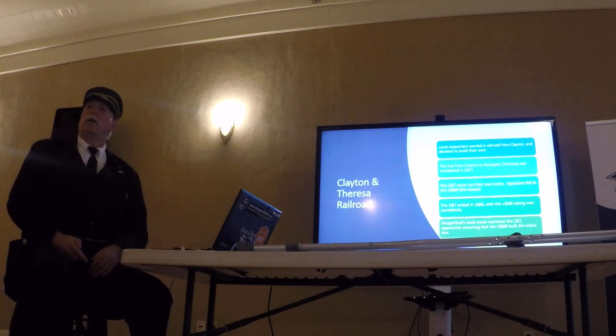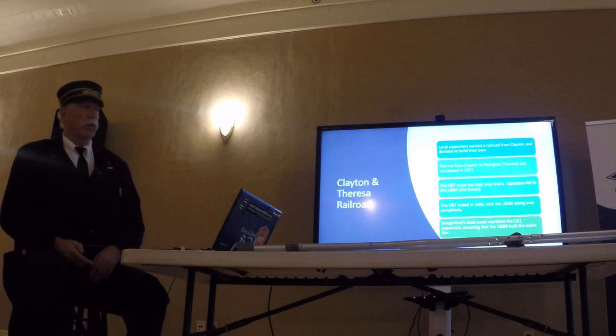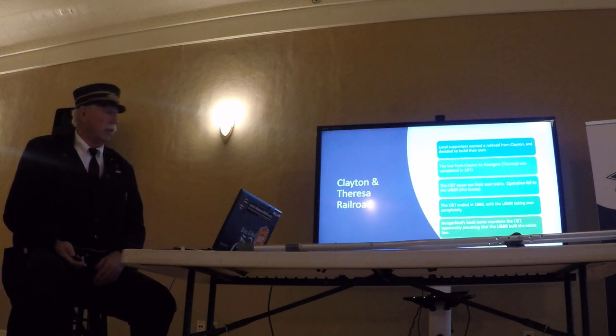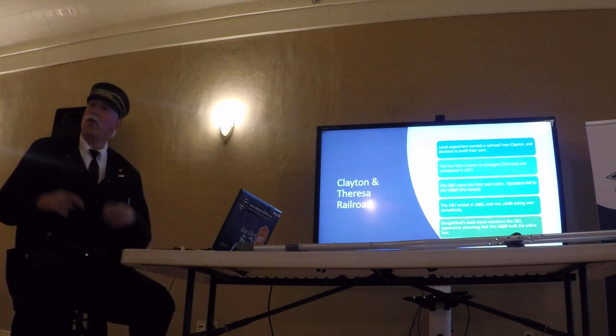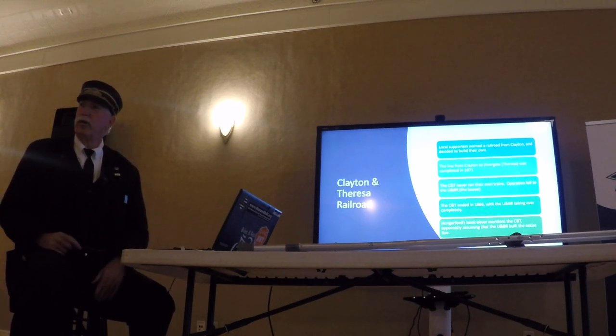By 1886 they were gone — taken over completely by the Utica and Black River. As I said, Huckover's book never mentions the Clayton to Theresa, which is surprising because that was pretty much the authoritative work on railroads in the North Country, and it doesn't even know it's there.